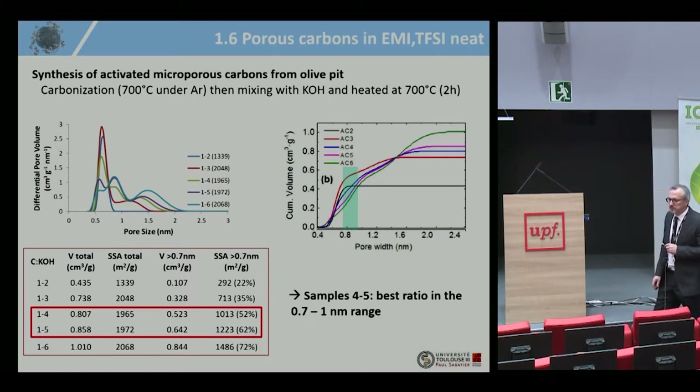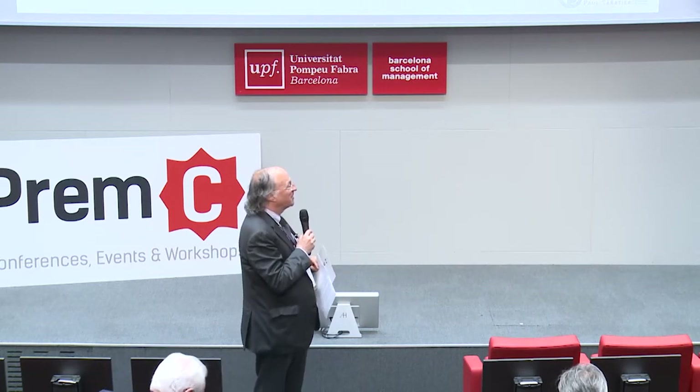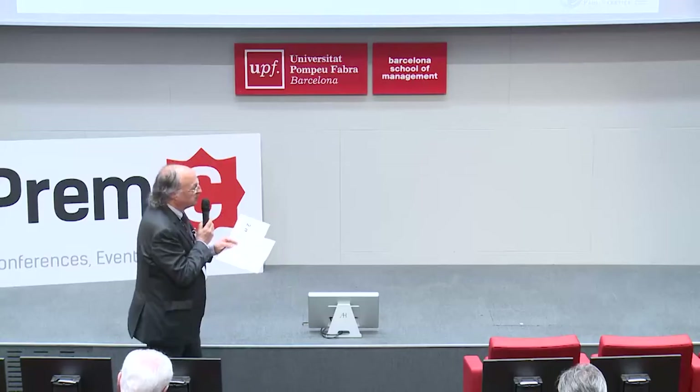A further question addressed the influence of pore size on the electrical conductivity of these carbon layers. All CDC carbons are semiconducting, not metallic, but the limiting factor is not electrical conductivity — it is ionic conductivity inside the porous network. There is sufficient electrical conductivity to polarize the carbon with minimal ohmic loss. What is more limiting is the ionic resistance inside the porous network, which is the central interest of this work on the electrode–electrolyte interface.